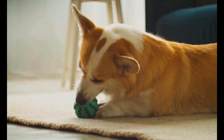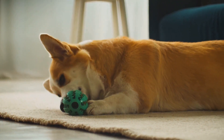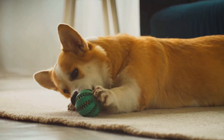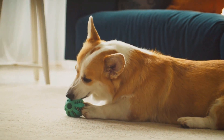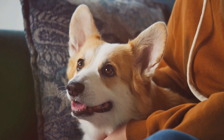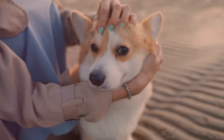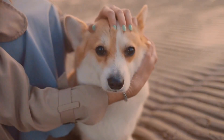Corgis are more than just cute faces — they have a lot to offer as pets. First off, corgis are incredibly intelligent. Originally bred for herding cattle, they're quick learners and problem solvers. Their inquisitive minds love to be stimulated, so whether you're teaching them a new trick or introducing them to a puzzle toy, they're always eager to engage. Corgis are also known for their outgoing and friendly nature — social butterflies always ready to make new friends, be it with people or other animals.